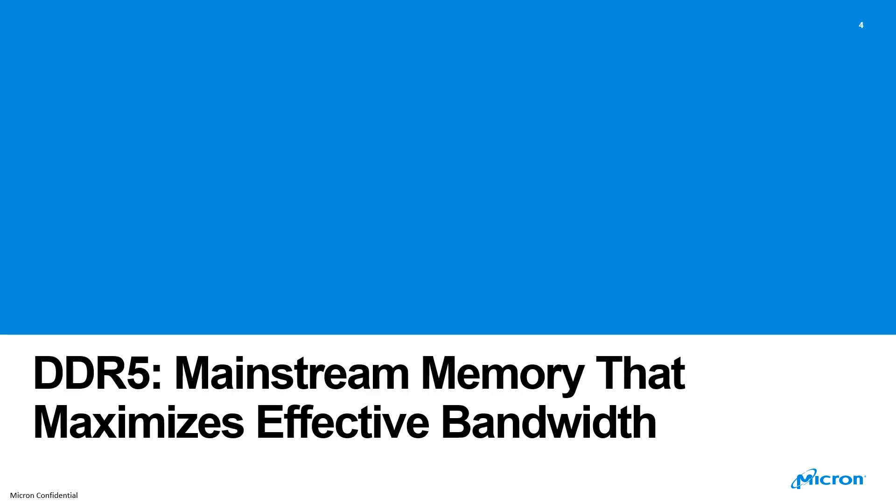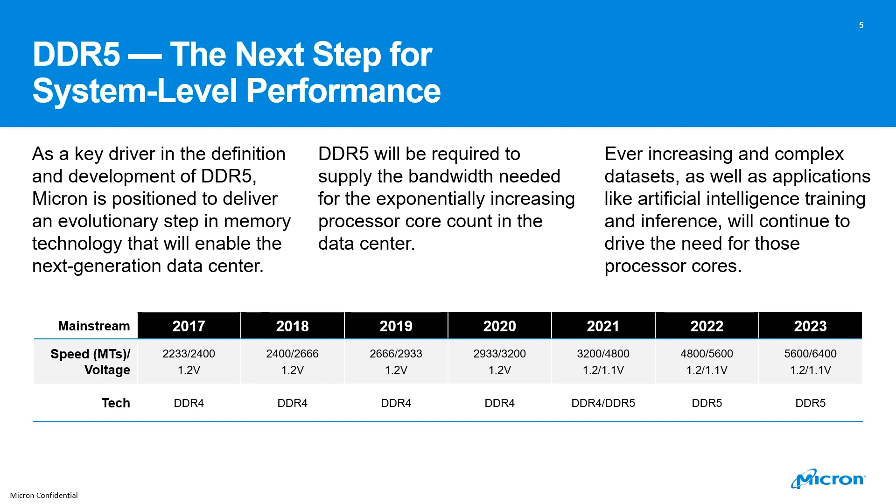On the system-level mainstream memory, it's really a design that maximizes effective bandwidth. Looking at some of the system-level performance key drivers in the definition and development of DDR5, Micron is really positioned to deliver an evolutionary step up in memory technology that will enable next generation data center servers. DDR5 will be required to supply the bandwidth needed for the exponentially increasing processor core count in the data center, as well as ever-increasing complex data sets and applications like artificial intelligence training and inference.